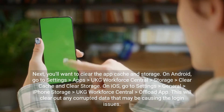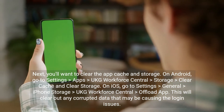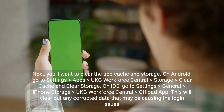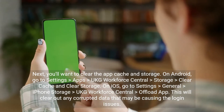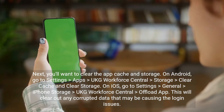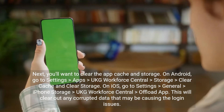Next, you'll want to clear the app Cache and Storage. On Android, go to Settings, Apps, UKG Workforce Central, Storage, Clear Cache and Clear Storage. On iOS, go to Settings, General, iPhone Storage, UKG Workforce Central, Offload App. This will clear out any corrupted data that may be causing the login issues.